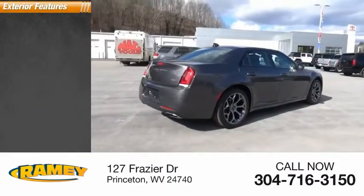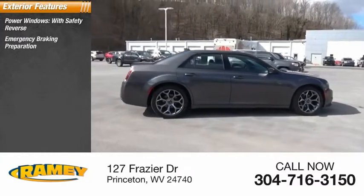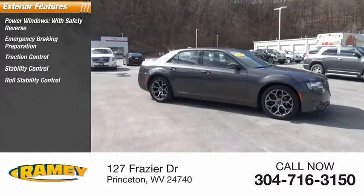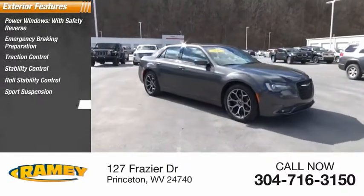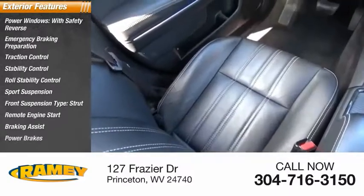Here are some of this vehicle's great options: power windows with safety reverse, emergency braking preparation, traction control, stability control, roll stability control, sport suspension, front suspension type strut, remote engine start, braking assist, and power brakes.